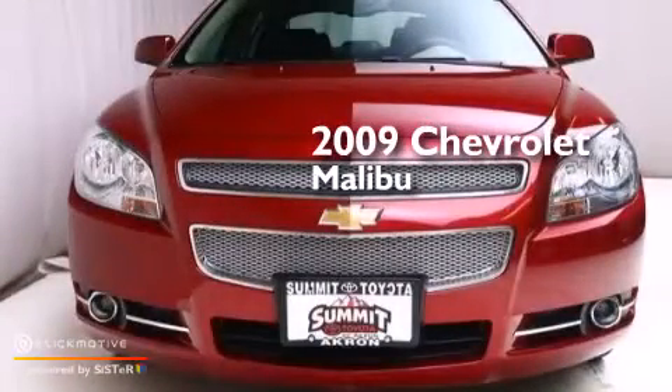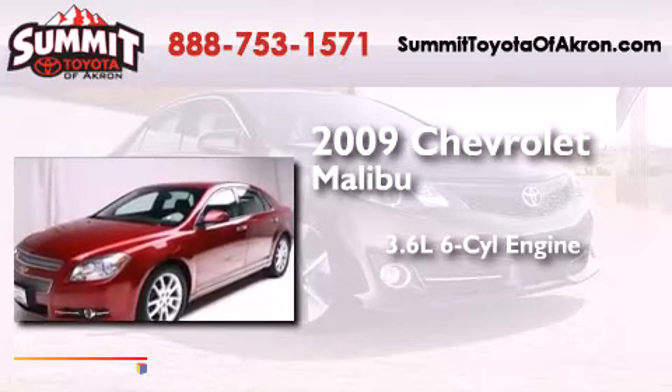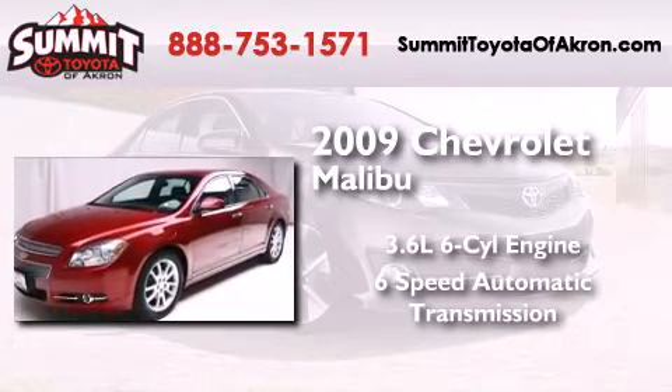This is a 2009 Chevrolet Malibu. It features a 3.6-liter six-cylinder engine and a six-speed automatic transmission.